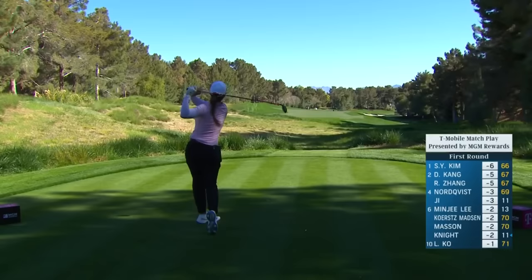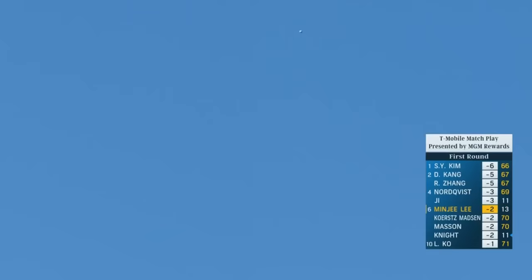I just love that — they're so subtle. This is Minji at 14. Yeah, she's leaking that one a little right.